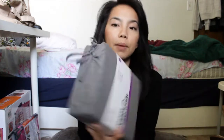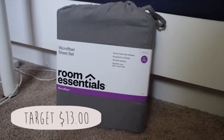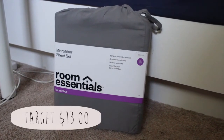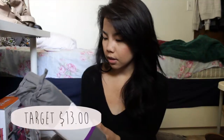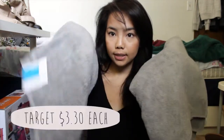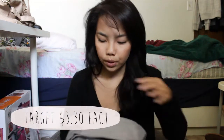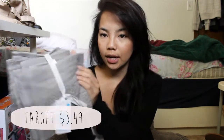I bought this microfiber sheet set from Target in twin XL, because that's the size of my bed. It comes with a flat sheet, a fitted sheet, and a standard pillowcase. I also got some gray body towels — just two of them since I'll be doing laundry about twice a week. And I got a pack of two hand towels; I'm going to keep one next to my sink to dry my hands.